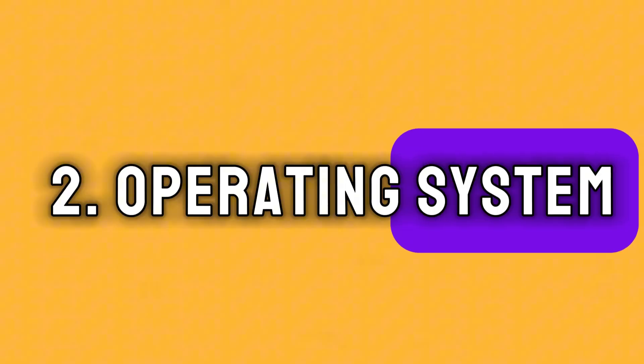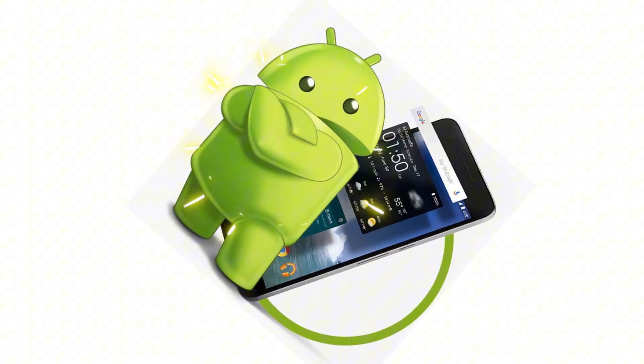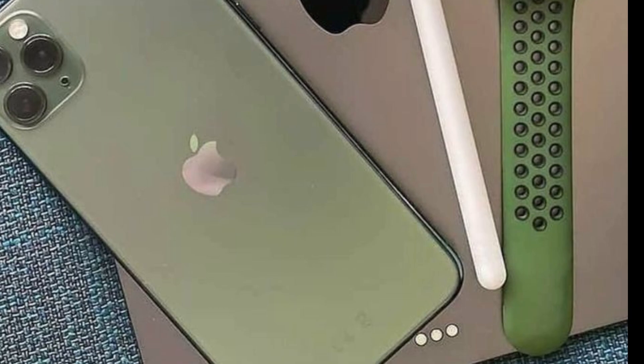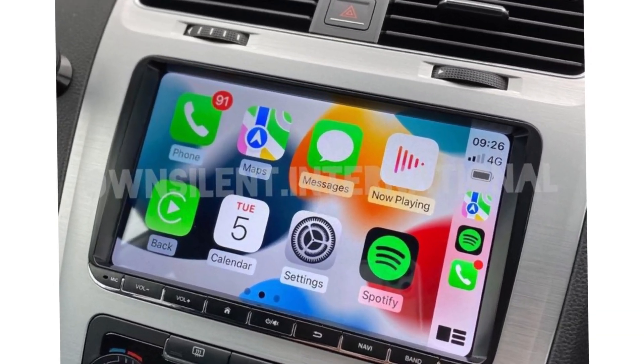Operating System. Are you Team Android or Team iOS? Each has its strengths and quirks. Android offers customization, while iOS provides a seamless ecosystem. Consider your preferences and compatibility with other devices you own.